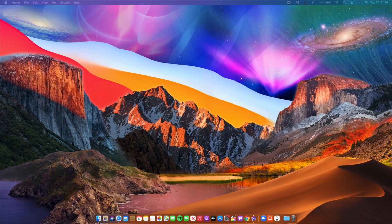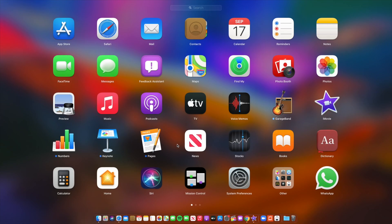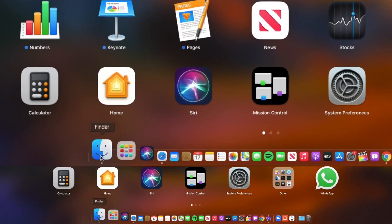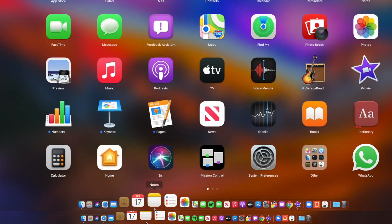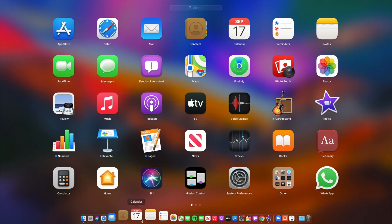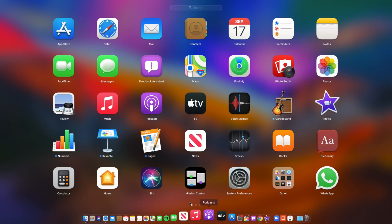Something else that changed with this update has to do with the icons. If you look at your dock closely, you'll notice the icons have been updated slightly — they have less shadows on them. It's not something you easily pick up; I had to do some research to see this. But if you take a screenshot before and after you update, you'll definitely be able to see the difference.